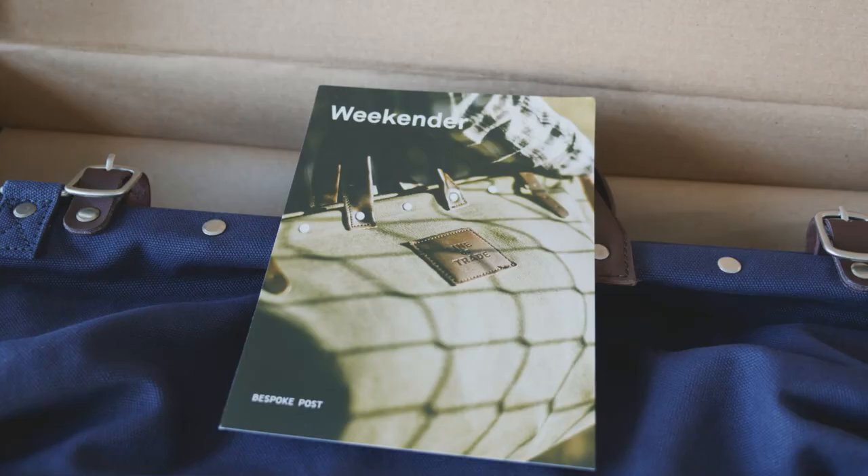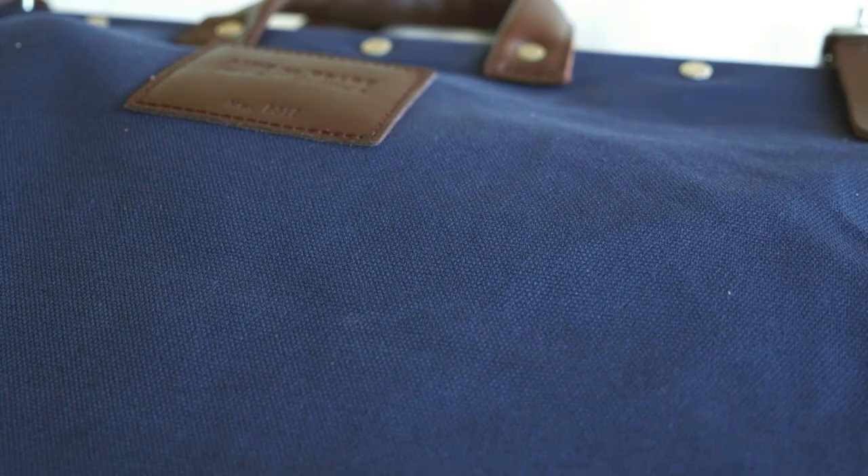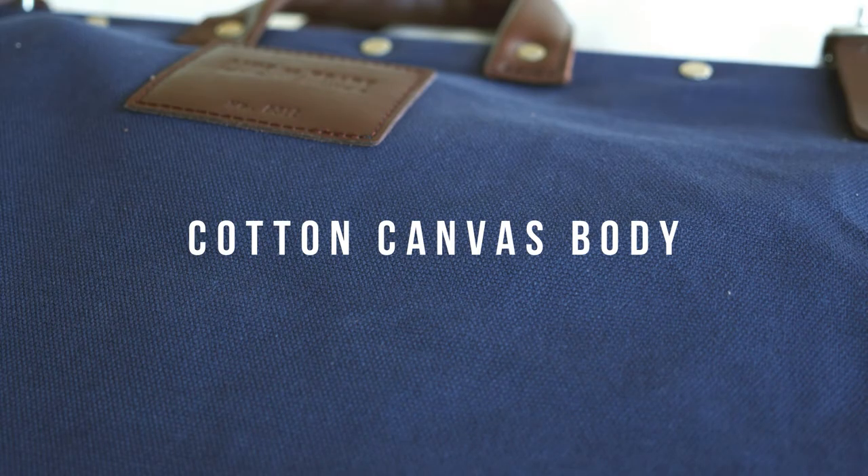This month they sent me a weekender bag. As the name suggests, it's a bag you would use if you were going away for the weekend. The body of the bag is composed of a cotton canvas material.